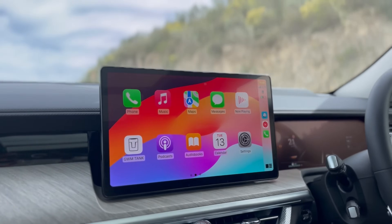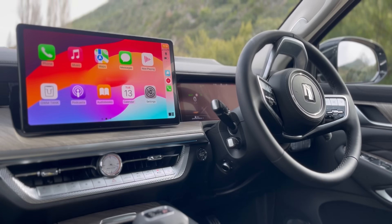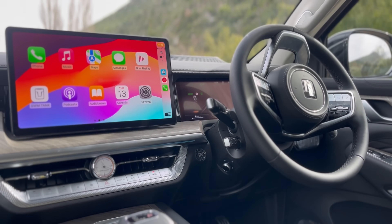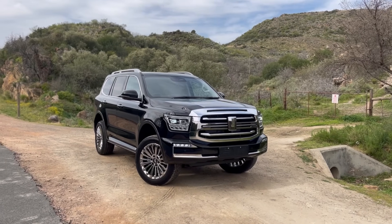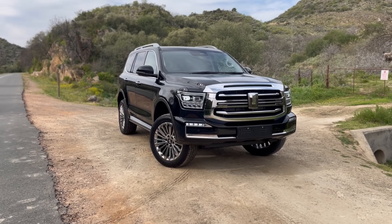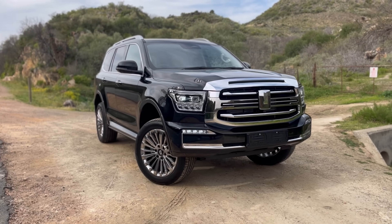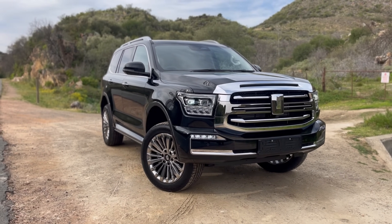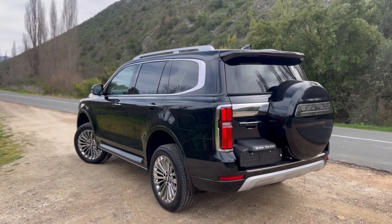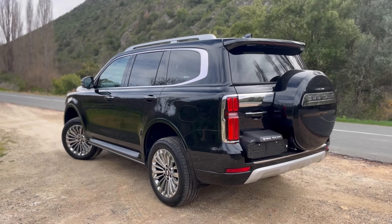You also get a digital instrument cluster up front showing everything you need — speed, lane-keep assist, adaptive cruise, and your map. On the right-hand side you can display tyre temperature, kilometres, and more. For reference, right now we've done 94 Ks and the tank is sitting on 516 Ks remaining, so just over 600 Ks total. We've been driving on the non-economical side, but driving economically I'd believe you can get to 800 Ks.